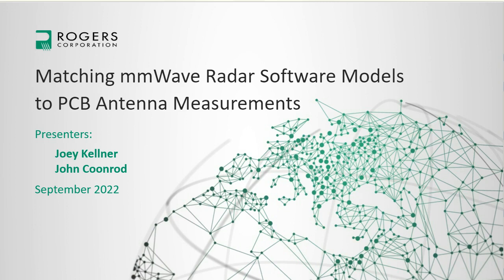Hello, this is Gary LaRoute of Microwave Journal. Welcome to this Rogers webinar showing how millimeter-wave PCB antenna measurements can be matched with radar software models, presented by John Coonrod and Joey Kellner. If you'd like to download the presentation slides, you'll find a copy in the resource list window. We will have time for questions after the presentation — just type in the Q&A window. We are recording the webinar so you can watch it again and recommend it to colleagues.